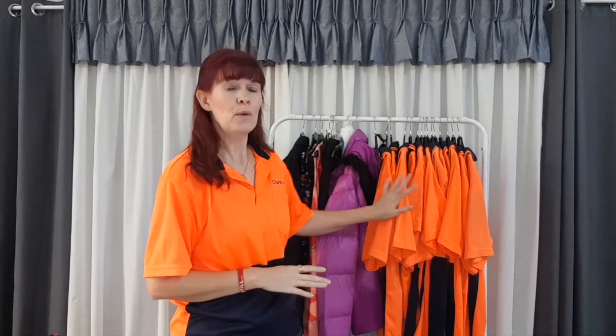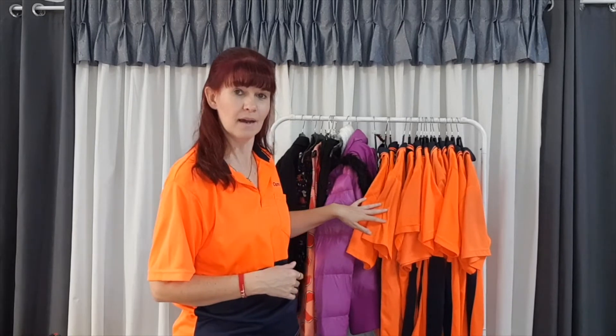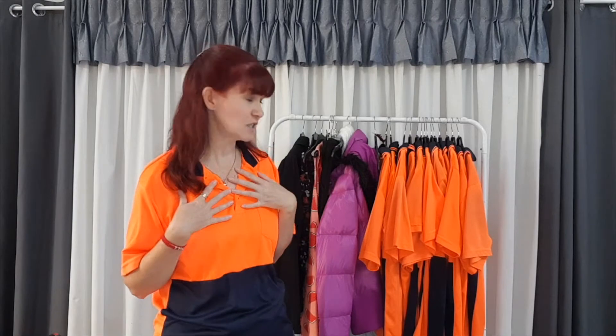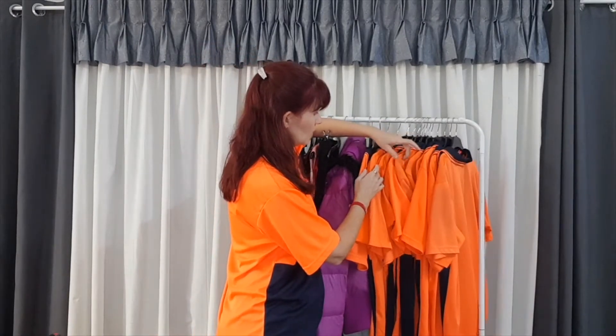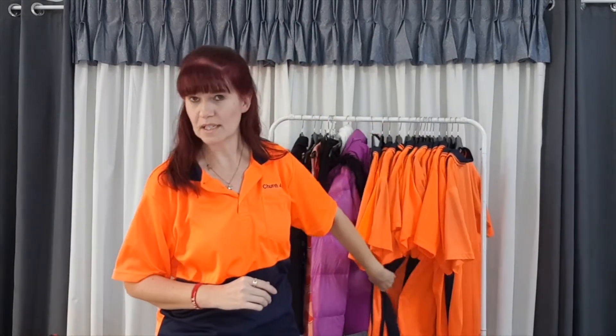The other benefit of having like with like is that we can see what we have multiples of. We talked about multiples yesterday — most of us have multiples of something: black pants, white office shirts for the men, or like me, I've got a ridiculous number of high-vis shirts. Let's have a little count — I'm wearing this one, that's number one, two, three, four, five, six, seven, eight, nine, ten, eleven, twelve, thirteen, fourteen.